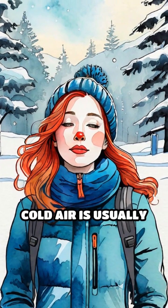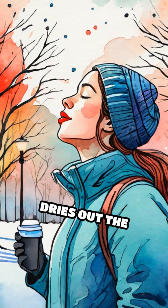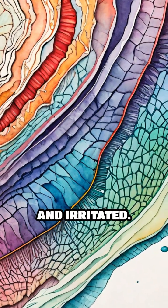Additionally, cold air is usually very dry, and when you breathe it in, it dries out the delicate mucous membrane lining your nose. This dryness causes the lining to become cracked and irritated.